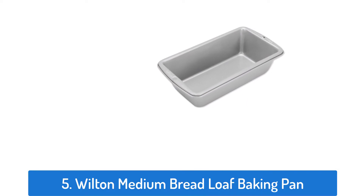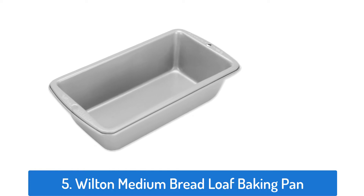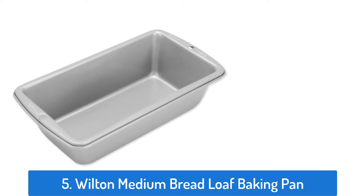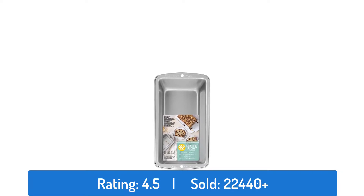Number five: Wilton Medium Bread Loaf Baking Pan. This loaf pan has a rating of 4.5 and has sold over 22,440 times.